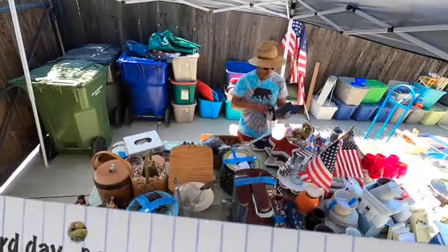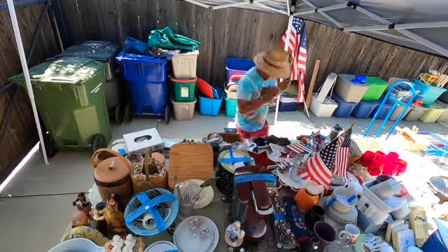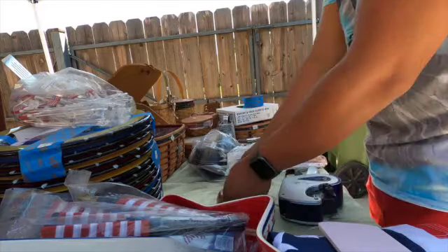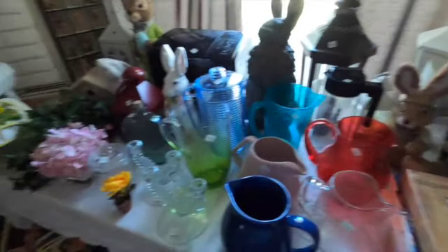Today is the third day. Ngayon will be the pricing and then final organizing na rin at the same time. We are making sure that everything is priced before the day of the sale. Finally we are done organizing and pricing. Ngayon i-share ko sa inyo yung buong bahay pagkatapos nating maprise at saka i-organize.